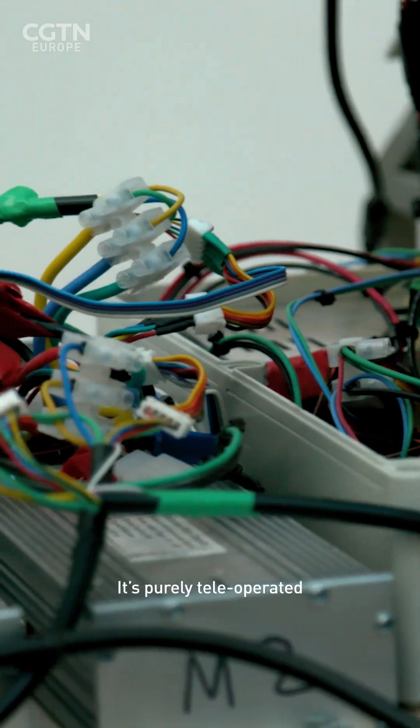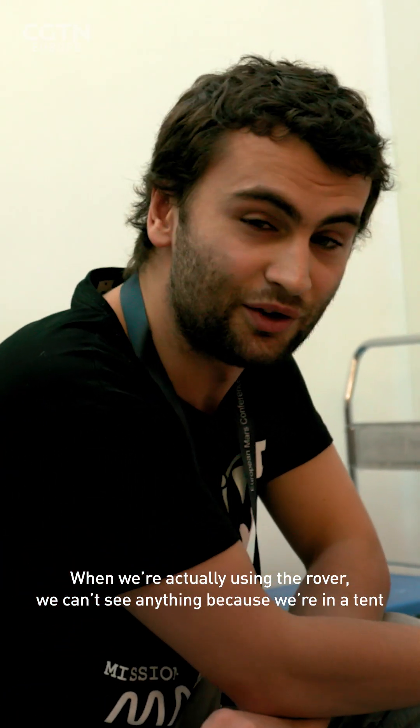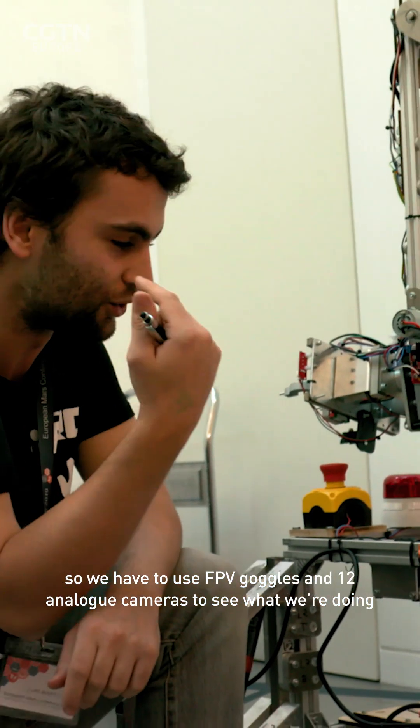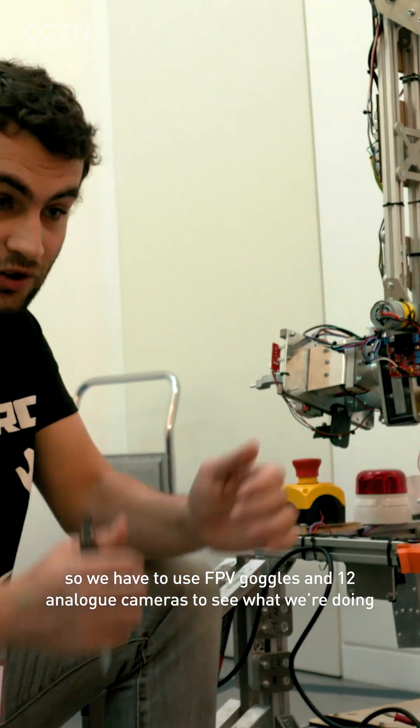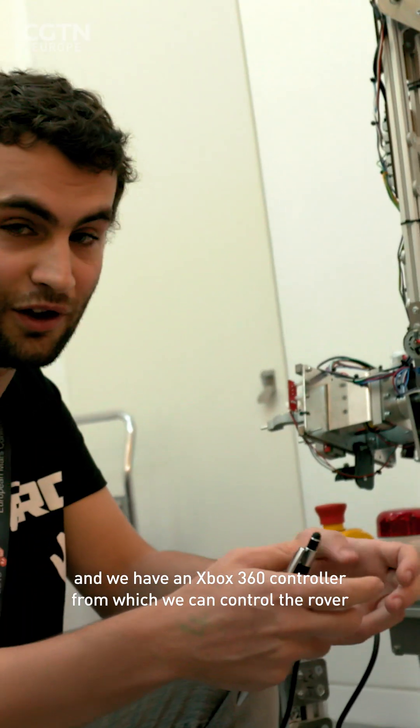It's purely tele-operated. When we're actually using the rover, we can't see anything because we're in a tent. So we have to use FPV goggles and 12 analog cameras to see what we're doing, and we have an Xbox 360 controller from which we can control the rover.